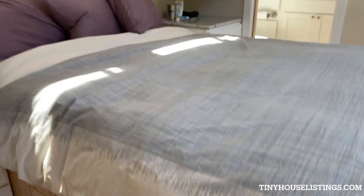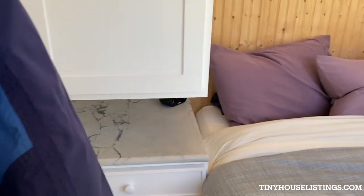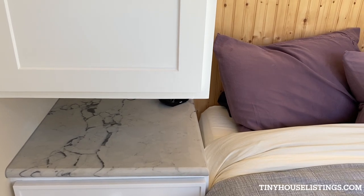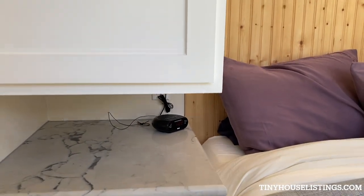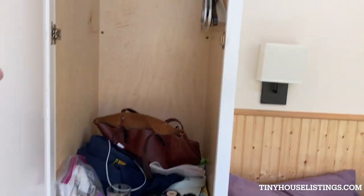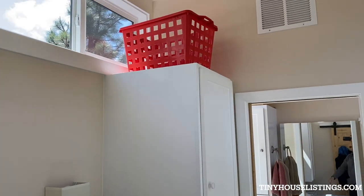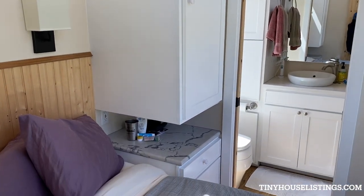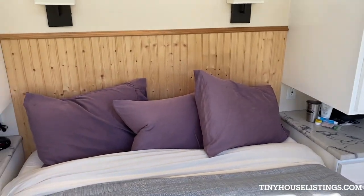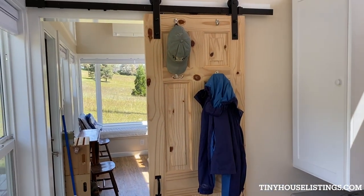Coming into the bedroom, there's a queen size foam mattress which is included. Underneath the bed there are storage drawers on both sides, and cupboards on each side with three drawers on the bottom. There's a nice marble top on the nightstand with a plug and charging station. Both sides of the bed have a closet with hanging space and storage above. The bedroom has a nice headboard and reading lamps, and is divided from the living room by a barn door.